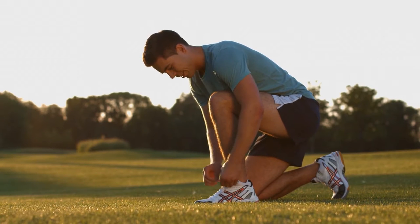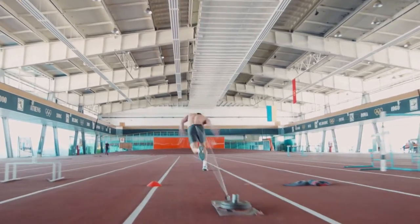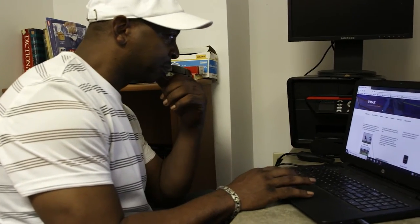Athletes were using resistance-based equipment to improve their speed. They would build up momentum and then pull away manually, using Velcro straps or buckles to release. Athletes were having difficulty — they were breaking their form and breaking their stride as they tried to release. Sometimes it would not release at all, and I said there has to be something better out there.